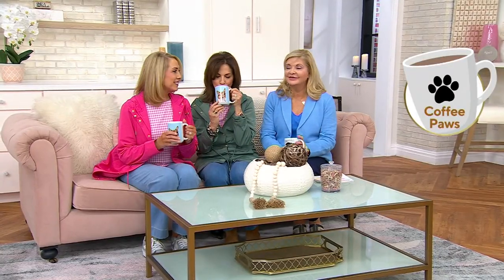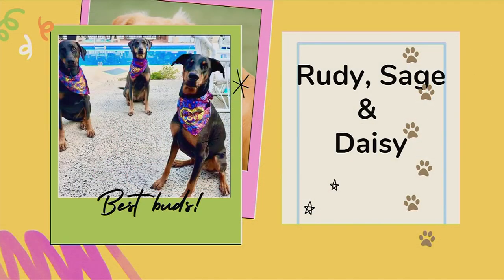My pebbles. Let's go ahead and do that. Okay, I want to see who we have. Rudy, Sage, and Daisy. Look at them, they're so sweet. I love the matching outfits.